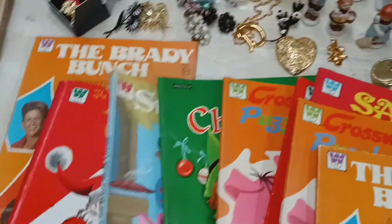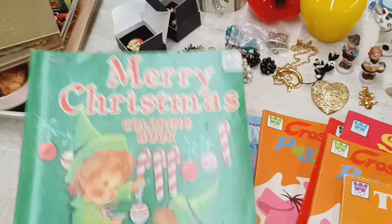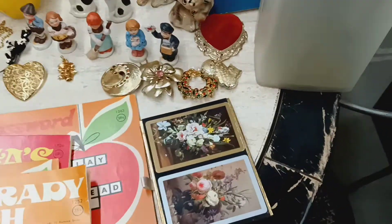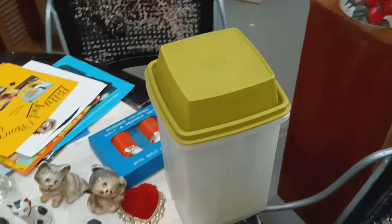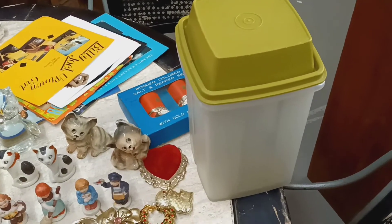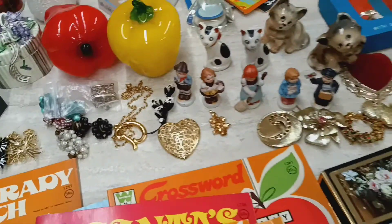There's a Santa's Dots to Dot coloring book — look at the little pixies, they're super cute. I'll also have a deck of cards made by Congress; they're all there and in good condition. And this is a Tupperware pickle container — I love those things. I'll also have a bunch of jewelry.